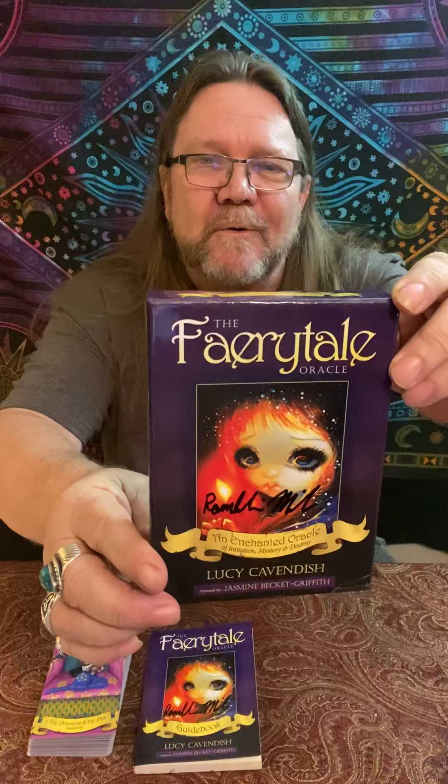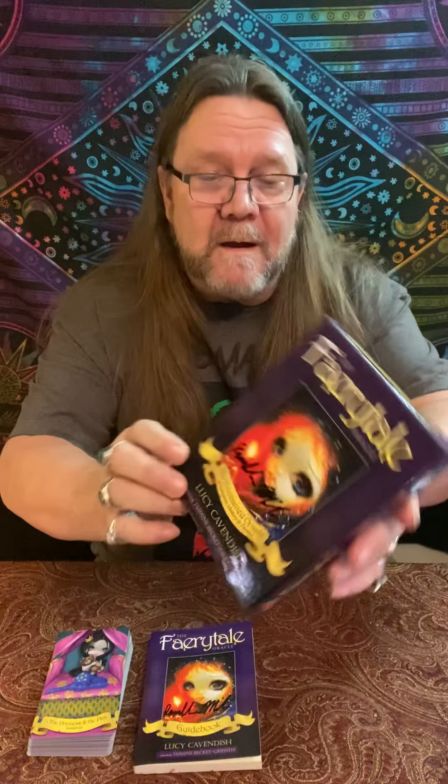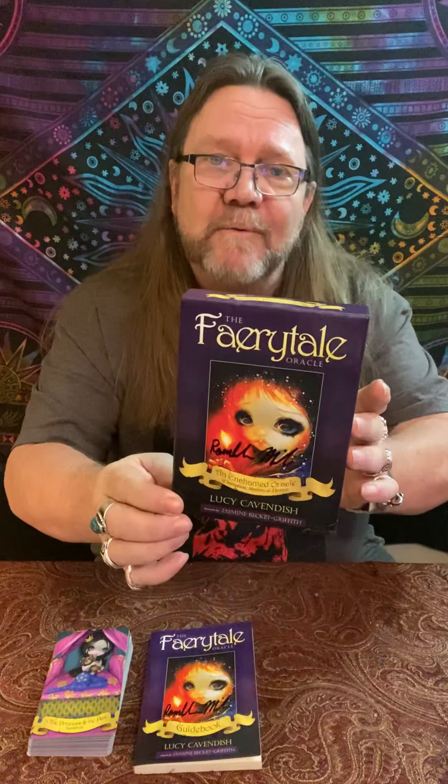Hey everybody, Ramblin' Mike here. I'm going to share another oracle deck with you today, one that I've trimmed and modified. It is the Fairytale Oracle by Lucy Cavendish, and the artwork is by Jasmine Beckett Griffith. It's beautiful stuff. It's produced by Blue Angel, who always gives us these wonderful boxes that you get to keep for years to come. Nice and neat — you can display it beautifully on your shelf. I always like Blue Angel; I think they put out a nice product. Good cardstock, good books.